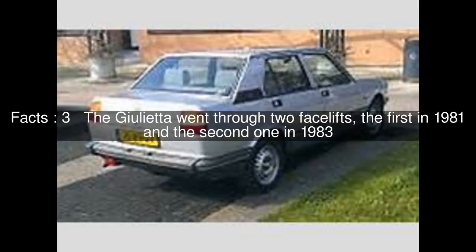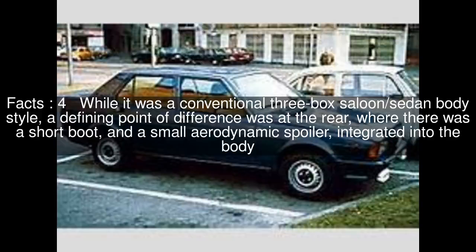The Giulietta went through two facelifts: the first in 1981 and the second in 1983. While it was a conventional three-box saloon/sedan body style, a defining point of difference was at the rear, where there was a short boot and a small aerodynamic spoiler integrated into the body.